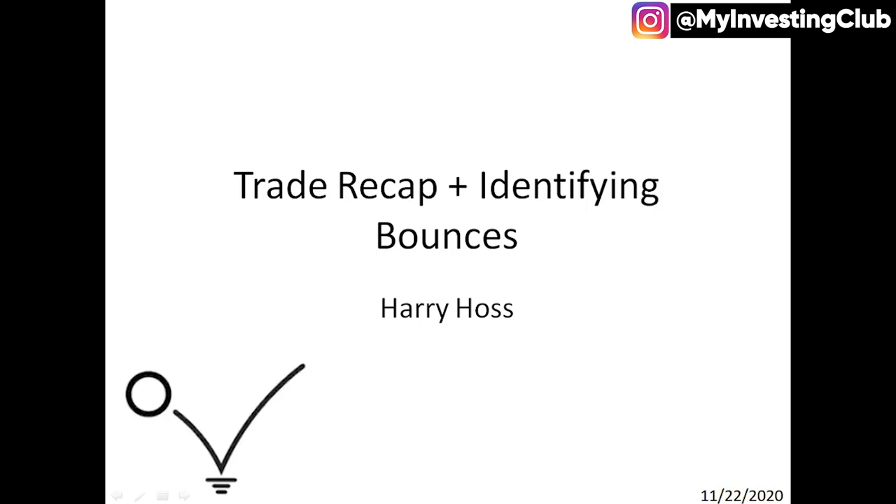It's Harry Haas here, and today I'm just going to be going over two trades that I made this week that I really think can help a lot by seeing my thought process and how I approach them and why I did.